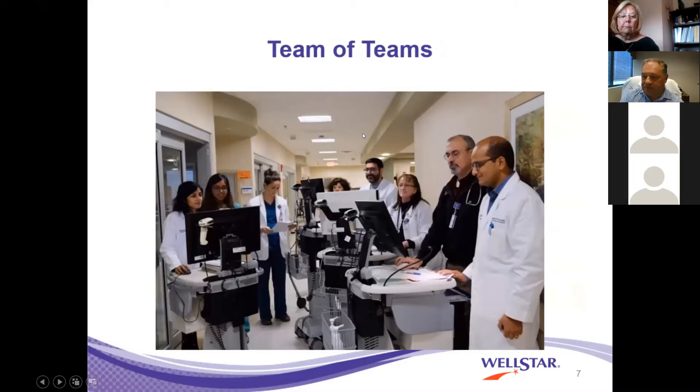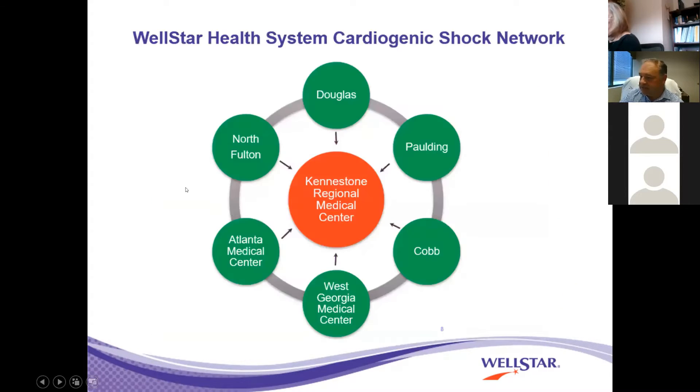This is our CCU team, and this is where we collaborate care. We have seamless transition of our high-risk PCI or shock PCI programs, or MIs, into our CCU. We have Rogers, our director, who is a phenomenal leader. We have APPs and critical care medicine. It's about treating these patients as a team, not just in isolation.